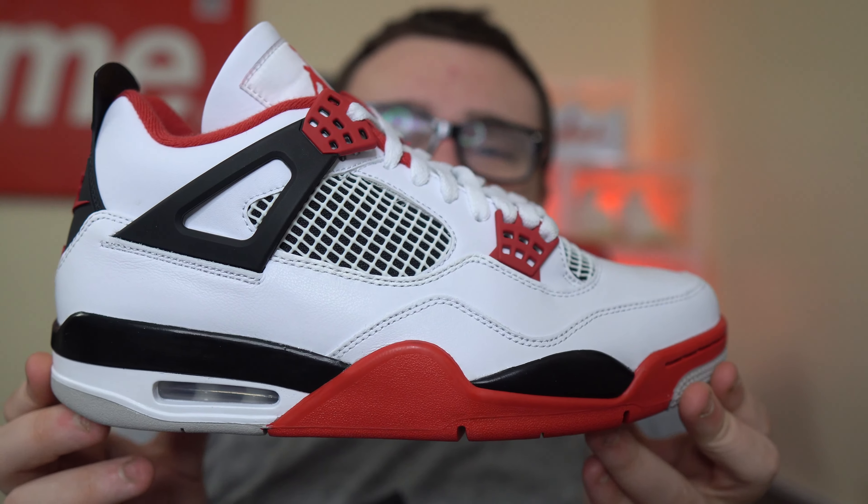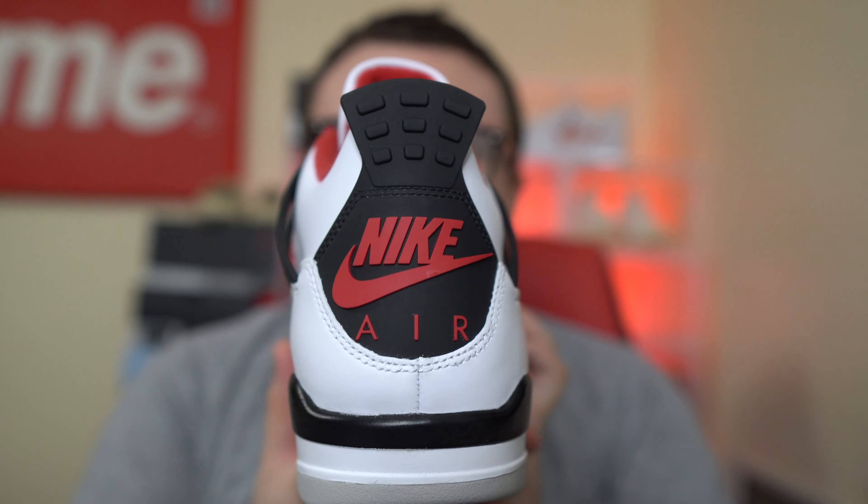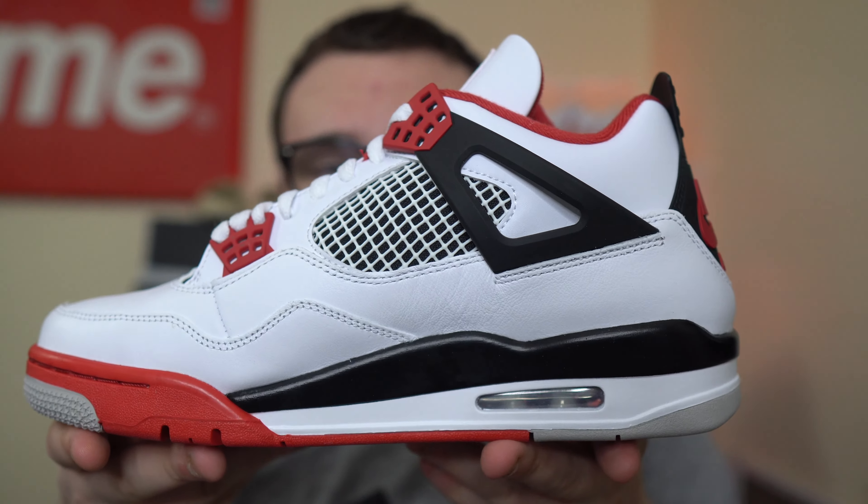Let me know down below in the comments — did you take a W or an L on the sneaker on the app reservations? Do you have a pair already locked for you? Let me know down below. Will you be trying tomorrow on the sneakers app? Let me know down below.